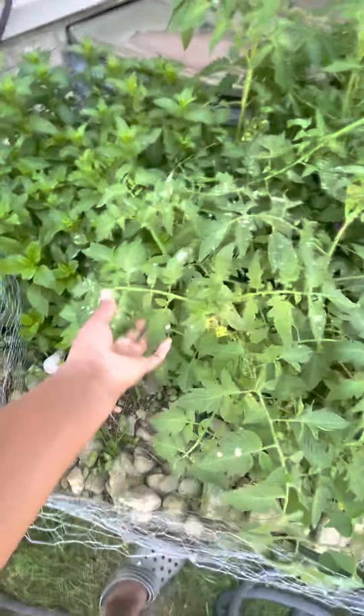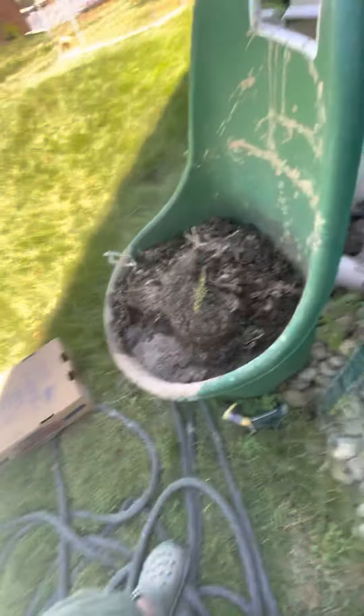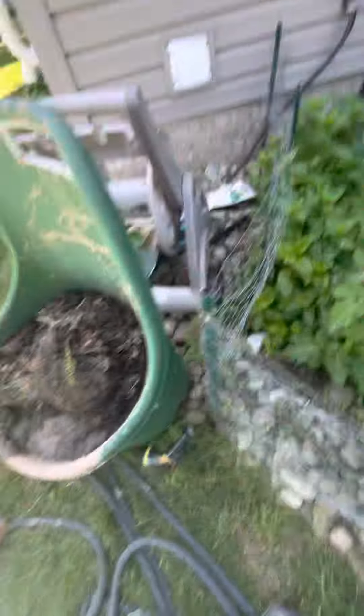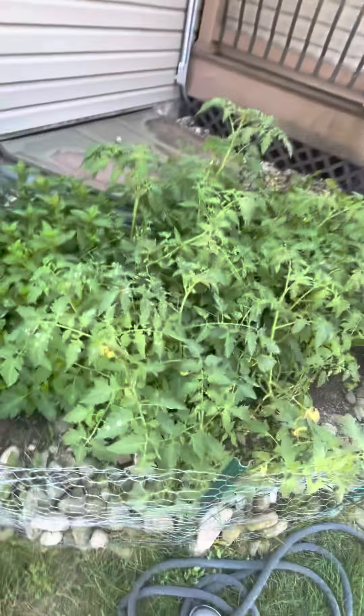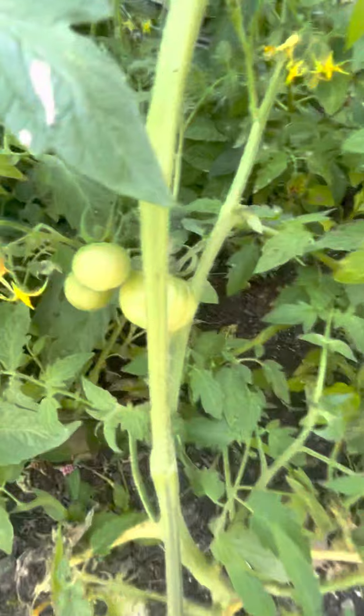Here we have a tomato. This is mud — we had a rainstorm and all the mud splattered everywhere, on the hose, on the box, everywhere. This is a Supersonic tomato. And the other day I discovered something in my garden...